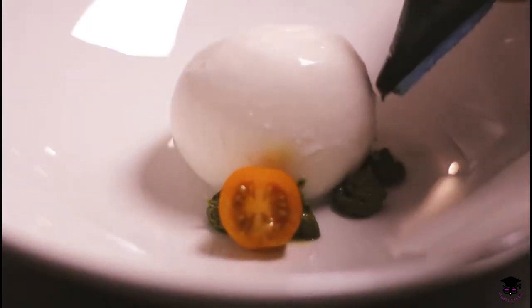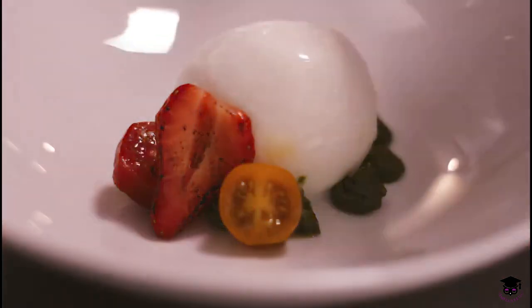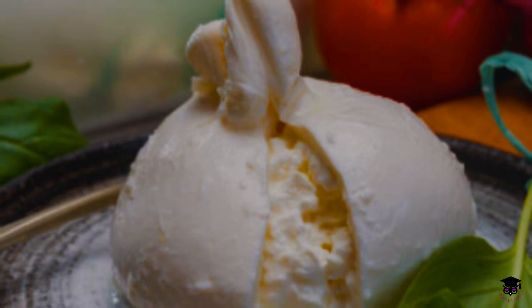Burrata is a versatile cheese used in various dishes. It's commonly served fresh with tomatoes, basil, and olive oil, in salads, spread on crusty bread, or used as a filling for pasta and pizzas. Its creamy texture and mild taste make it a favorite among cheese enthusiasts.